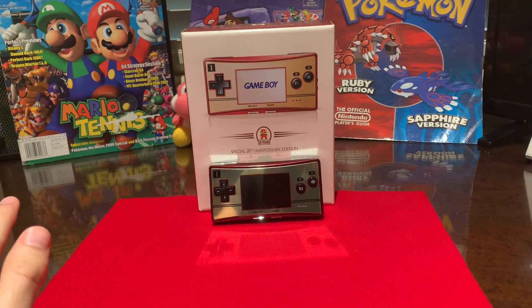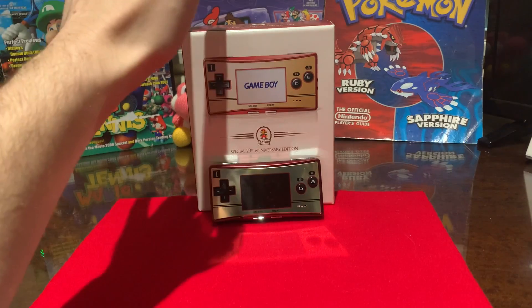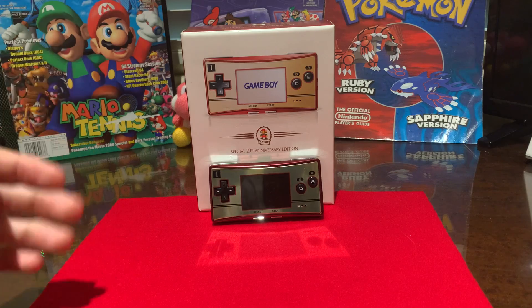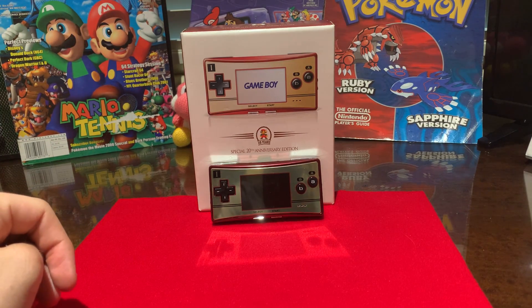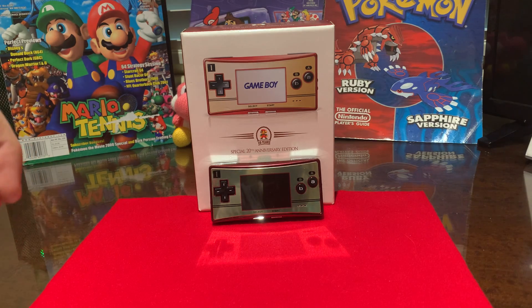I'd like to start by just talking about some history, and then I'll go into an unboxing of this — what you get if you buy it. Then I'll go into some prices about if you're really looking into getting one of these special 20th anniversary edition Game Boy Micros. So let's begin.